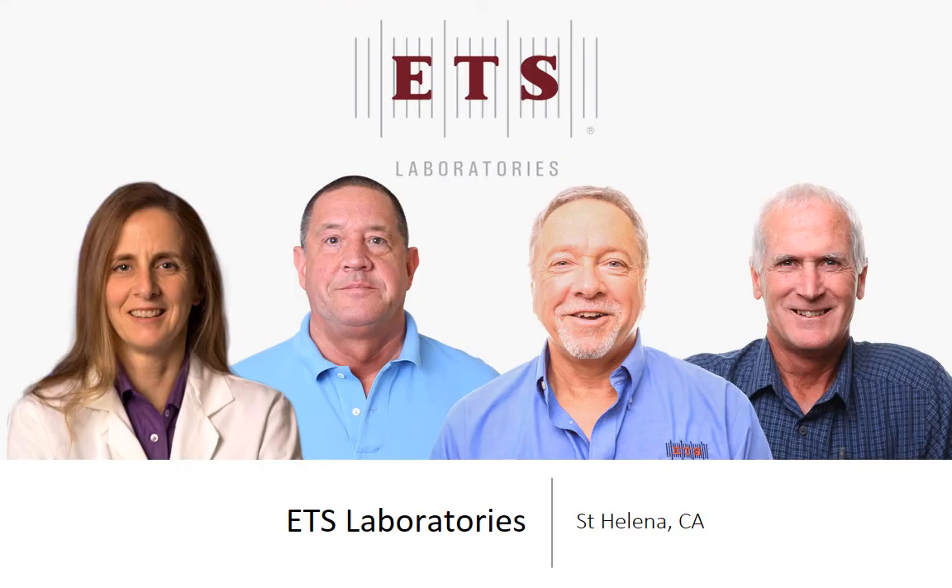Got to always give our shout out to ETS Labs for being amazing and providing all the analysis for this. They're just such amazing supporters of Walla Walla Community College Enology and Viticulture Program. Thank you — Gordon, Marjorie, Rich, and Steve — you have helped me more in this wine journey than anybody I could ever imagine. So thank you so much, and our students also thank you so much.